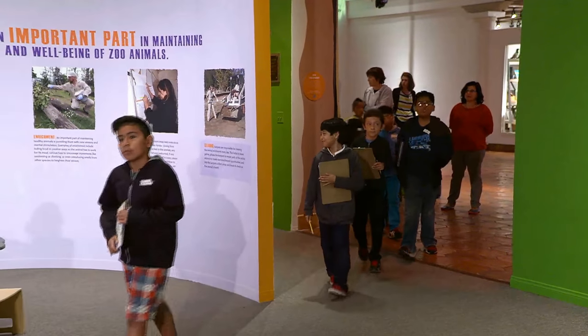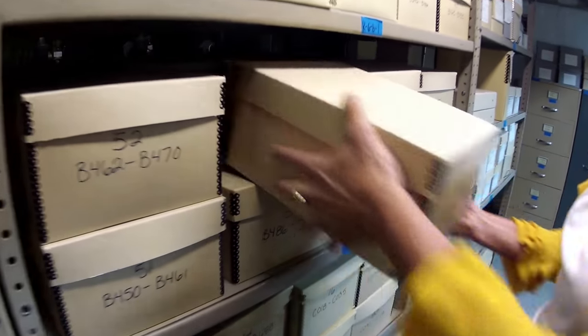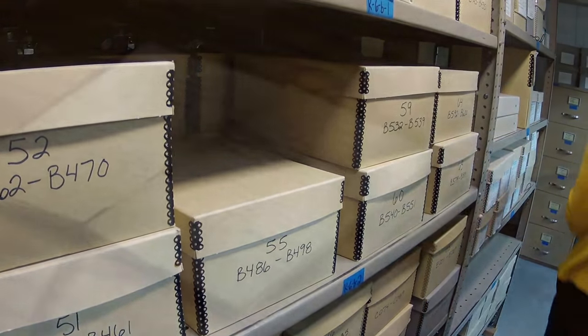The History Center, like every other organization of its type, needs money. It needs money to operate, it needs money to perform its mission, it needs money to sustain the artifacts. Your support will help preserve and make the artifacts accessible to the public.